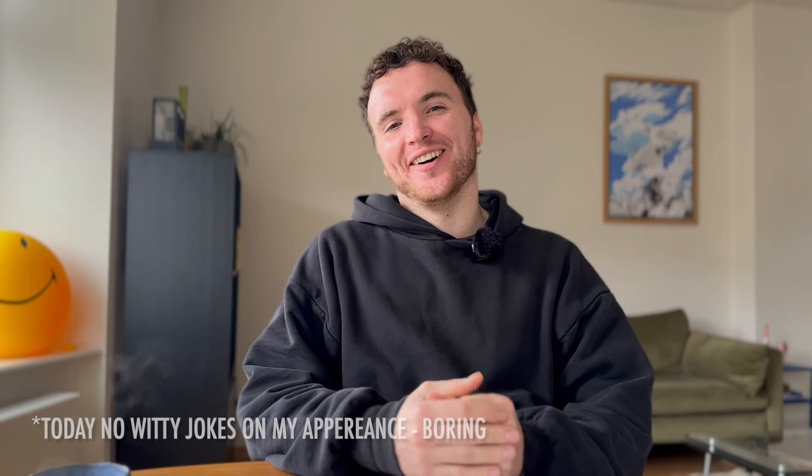Hi guys, welcome back to another video. It's great to see you here, coming to you from Amsterdam.